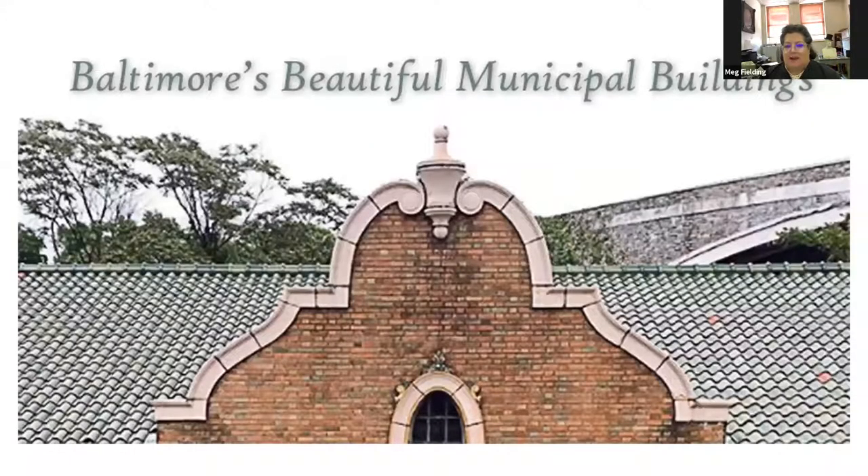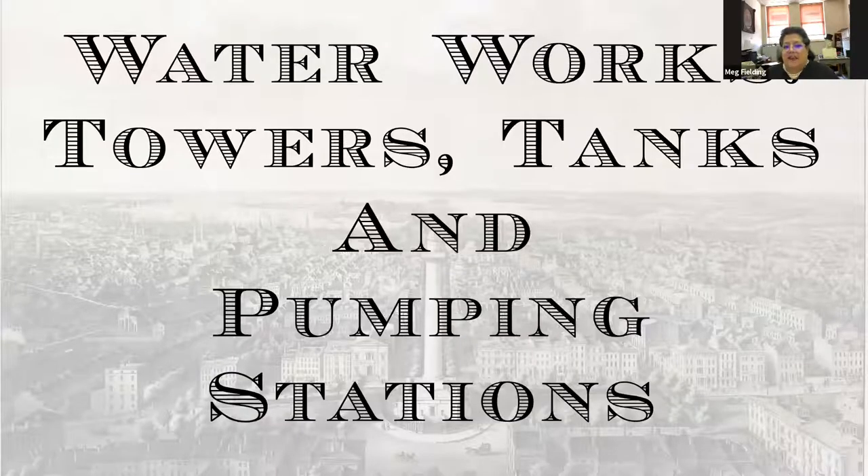I'm going to talk to you today about municipal architecture. Municipal architecture is made up of grand edifices to show you that government work is serious business. But there are so many buildings encompassed by that general label that they include mundane ones like waterworks, libraries, jails, and firehouses. There was a pride in making these buildings as beautiful as possible. The heyday of this building campaign was between the late 1800s and the 1920s. I've also included the charming watercolors done by my friend and fellow Baltimore Architecture Foundation board member, Jerome Gray. We're going to start with waterworks, including towers, tanks, and pumping stations.